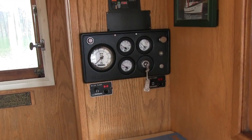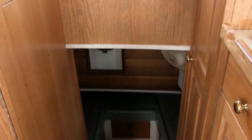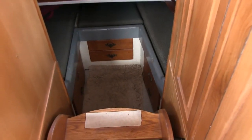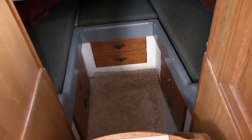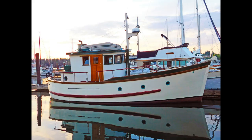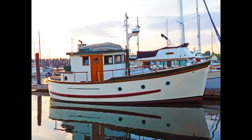I invite you to go to Boatshed Seattle or waterlineboats.com for many still photos and a 360-degree virtual tour of this vessel. You can call Dave Carlson — I'd be happy to give you a showing, a personal viewing. Thank you for viewing this BC Trawler.